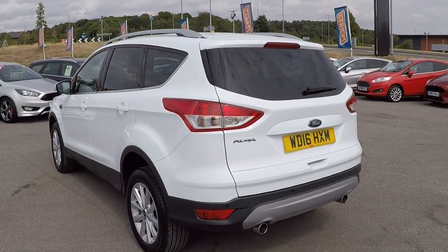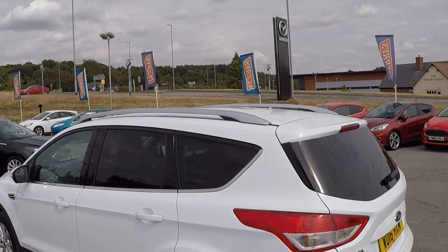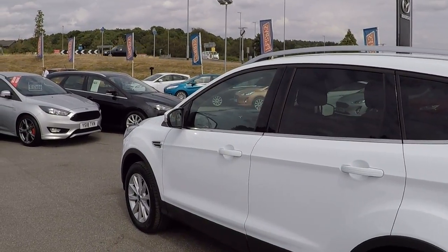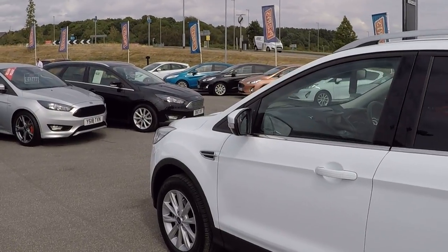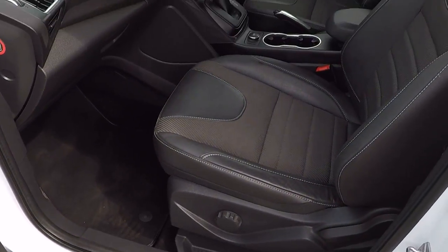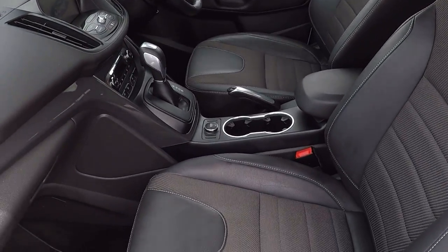Around the back of the car we've got privacy glass and parking sensors to aid in all your parking needs. On the roof there, as you can see, the aluminium roof rail system — that's to attach all your favourite Ford accessories. So if you need extra luggage space or mountain bike racks, anything like that, you can attach all those. Just speak to our Ford parts centre to take advantage of that.